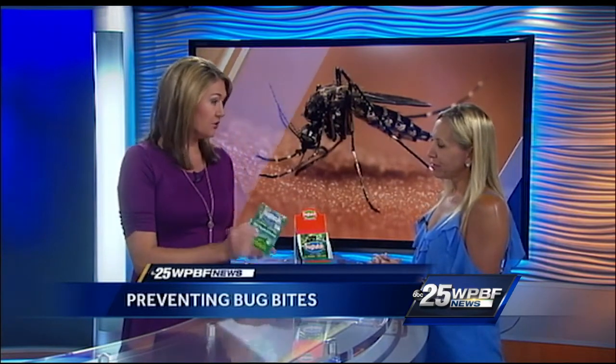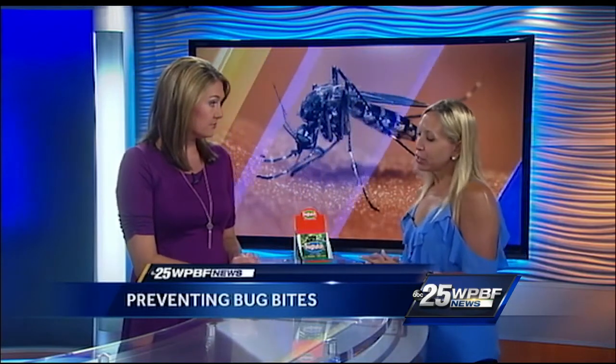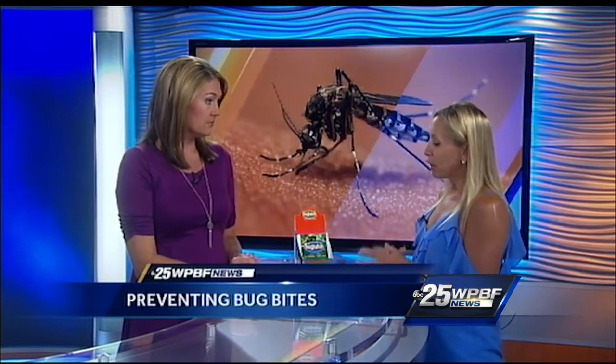They're going to be in some stores in Florida and Texas very soon. The best place right now is the website — originalbugpatch.com — where you can get a pack of 12 for $9.99, a pack of 24 for under $20, and so on. And they last, like I said, up to 48 hours for adults.